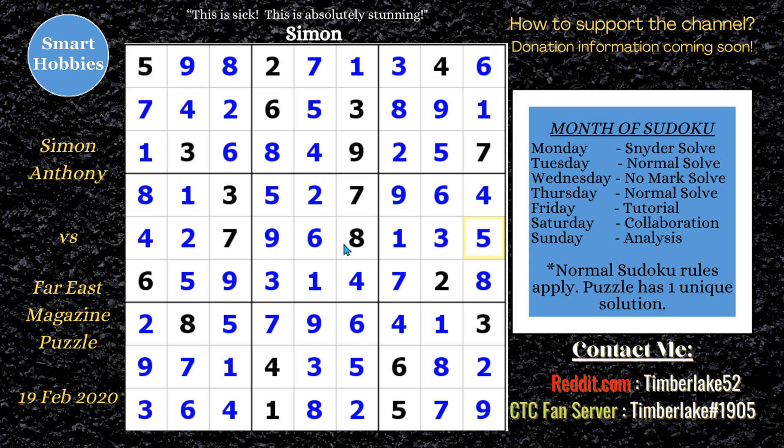I am moving on in March back to my two videos a week. Don't worry, you'll still get content every week from me, and I'm excited. I was happy to do this month of Sudoku. Thank you all so much for watching — I'll see you next time.